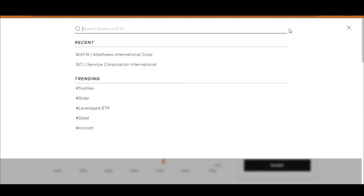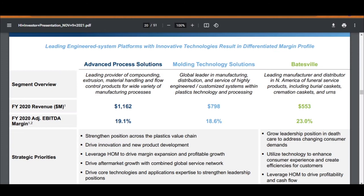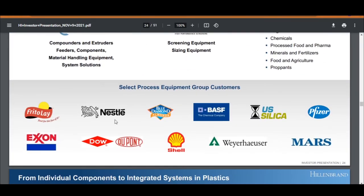The third funeral service company I'm going to buy is Hillenbrand, with the ticker symbol HI. Just like Matthews, Hillenbrand is not just a funeral service company. They have a funeral service segment manufacturing burial caskets, cremation caskets and urns. They also have a molding technology solutions segment for companies such as Honda, Toyota and BMW, helping these car companies increase the use of lightweight plastics to improve fuel efficiency. They have relationships with Samsung, Apple, Microsoft, Johnson & Johnson, 3M, Dyson, Bose and Fitbit, just to name a few. Hillenbrand also has an advanced process solutions segment with relationships with blue chip companies such as Nestlé and Blue Diamond to help improve food shelf life, freshness and safety, and relationships with companies such as Pfizer to focus on improving drug and therapy delivery, durability and disposability.